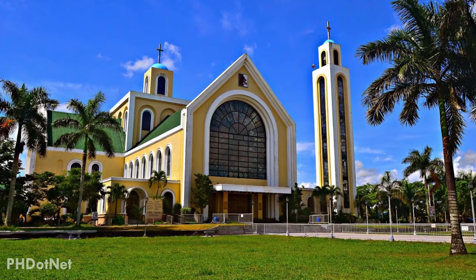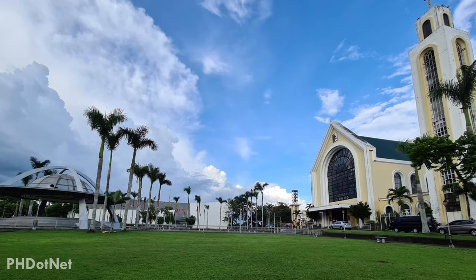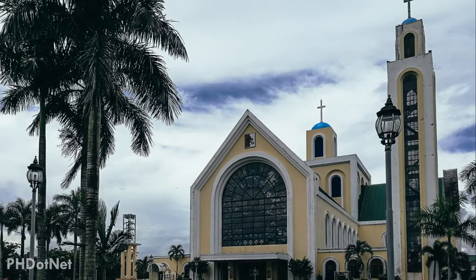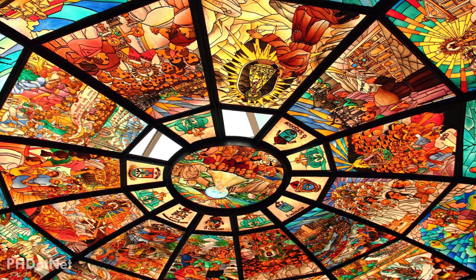Penafrancia Basilica is a Roman Catholic minor basilica in Naga, Camarines Sur, and it's considered one of the largest Marian pilgrimage sites in Asia. The place is clean, quiet, and serene — a solemn place to find solace and peace. Penafrancia Basilica is another must-visit destination when in Naga.